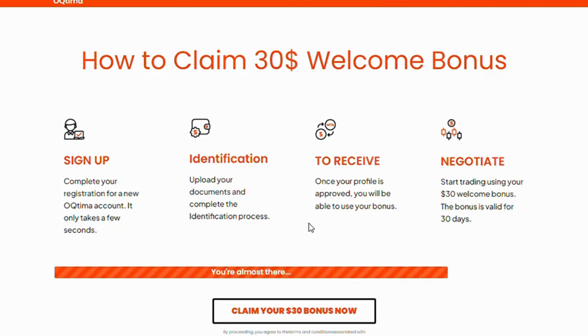Step 2: Identification. Upload your documents and complete the identification process. Step 3: Receive. Once your profile is approved, you will be able to use your bonus.